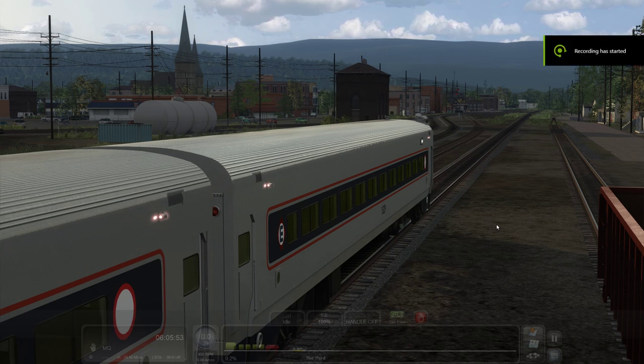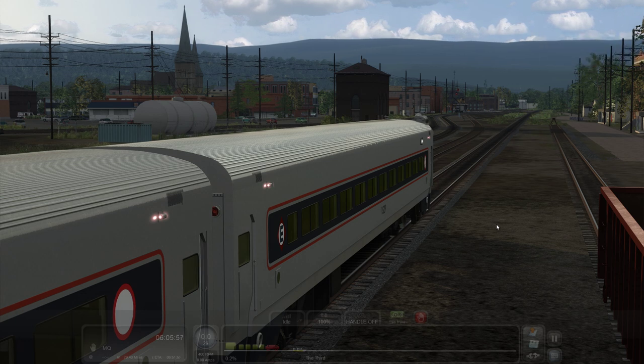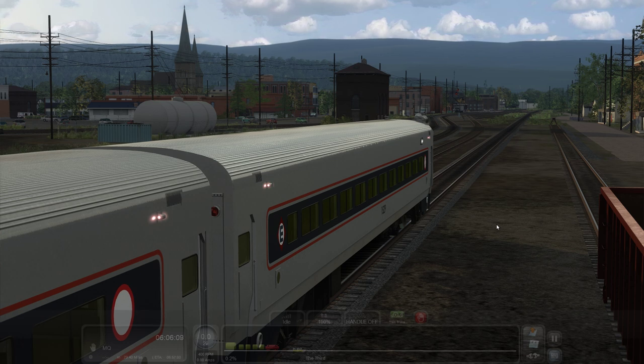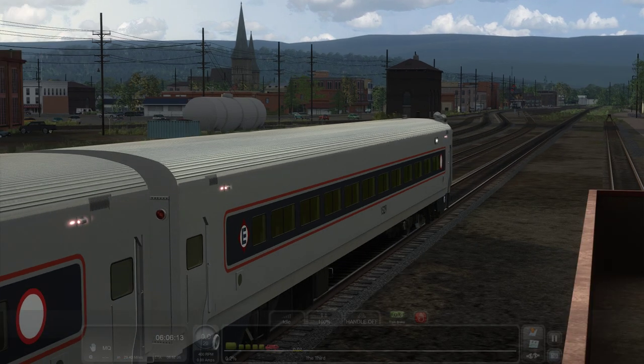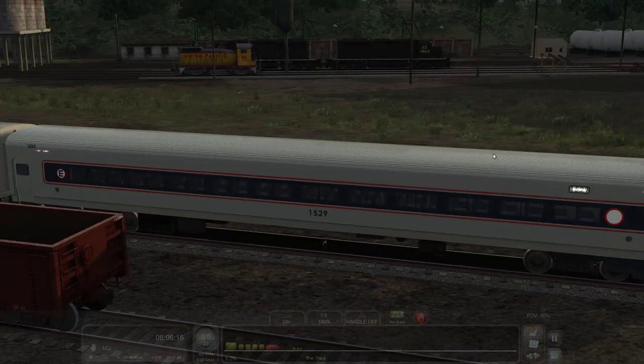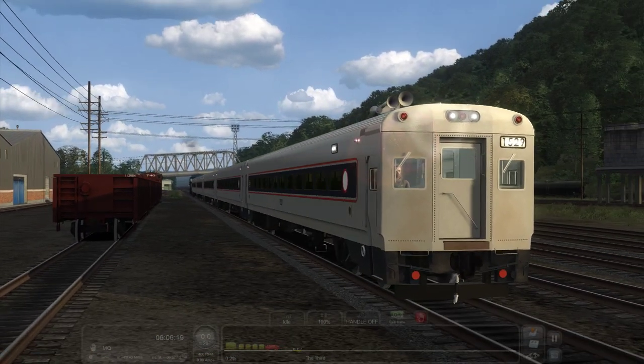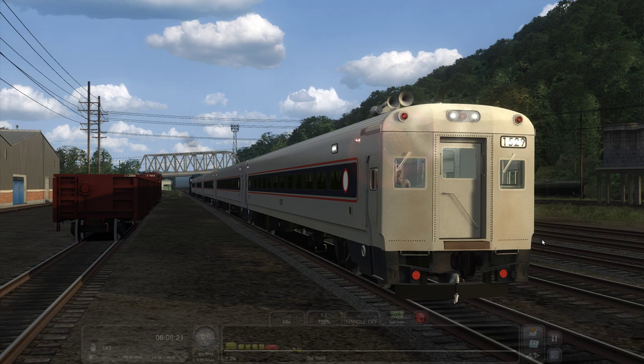Welcome back to another Train Simulator video. We're back on Minerman's Bergen Line — not Norway, New York State. We ended here in the last video; if you haven't seen it and want to get up to date, go back and check that out. We're sitting here in Port Jervis right now in the beautiful Bluebird and Comet-1 coach and cab cars.